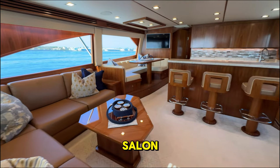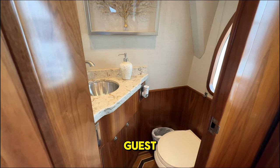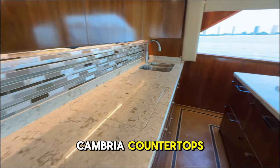Descending into the salon, the interior boasts a satin walnut finish with custom woodwork, while the day head adds a touch of convenience for guests and anglers. Through to the galley and dinette, features include a walk-around island, Sub-Zero appliances, and Cambria countertops.